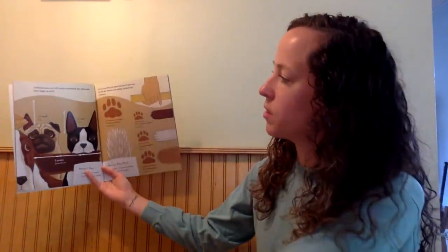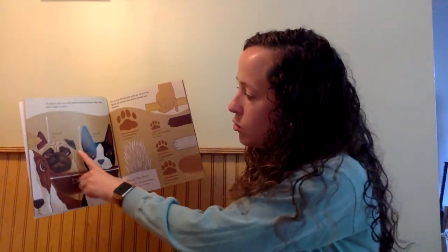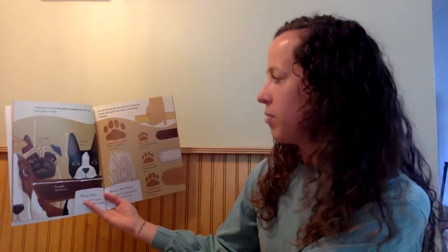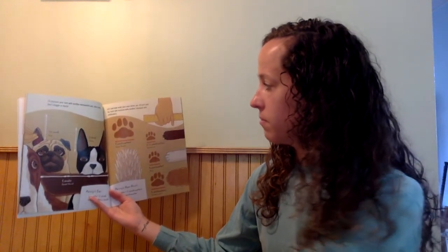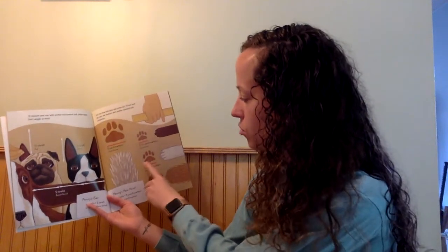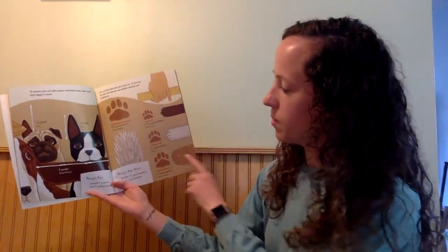I'll measure your ears with another non-standard unit: cotton swabs. Don't wiggle so much. The pug's ear is a half a cotton swab long. Penny's ear is one swab long. And the Basset Hound's is three swabs long. Let's see how wide your paw prints are. I'll turn over my ruler and measure with another standard unit: centimeters. The Mixed Breed is five centimeters wide. The Dachshund's is two and a half centimeters wide. Penny's is three centimeters wide. And the Cocker Spaniel is four centimeters wide. On one page our unit was cotton swabs, and on the other our unit was centimeters.